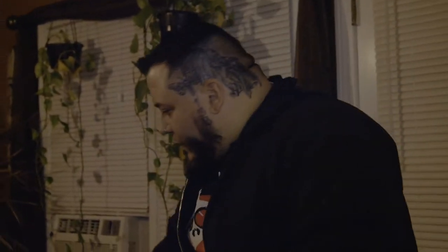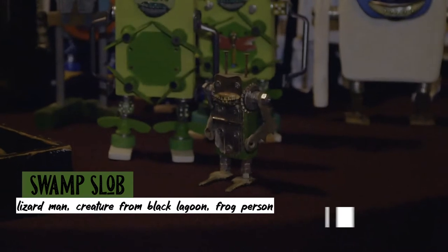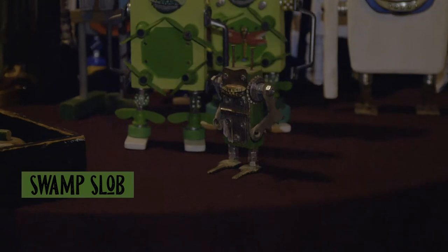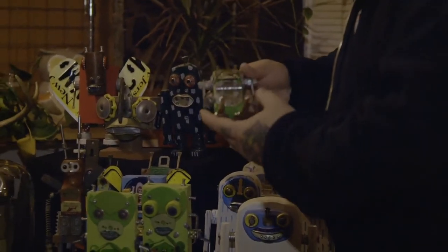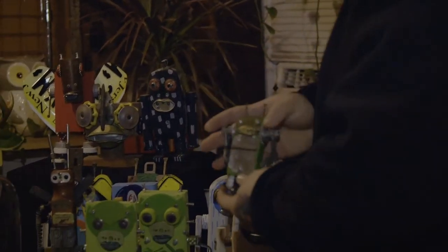I think we need to walk through this menagerie of all these creatures. First and foremost, we're going to start with a little guy out in front. This is a Swamp Slob — my take on the classic lizard man, Creature from the Black Lagoon, frog person that throughout America took details all across the country. Primarily in the Southeast we have these swamp monsters, and that's my take. It was inspired by these vintage hinges, that kind of webbed look that a swamp man might have. He looks very amphibious, very reminiscent of the Creature from the Black Lagoon with those little points sticking out.